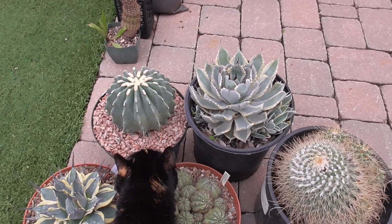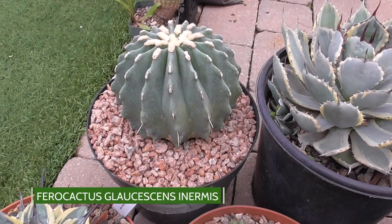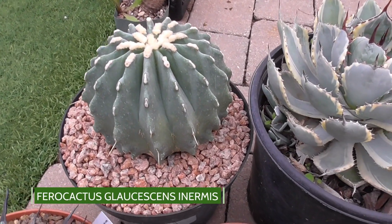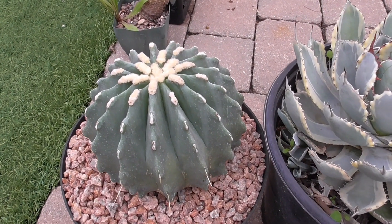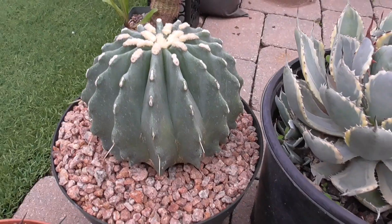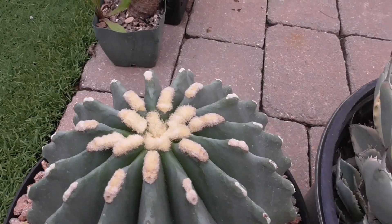I bought two plants during that trip. One of them is this Ferrocactus glaucescens inermis. This was kind of a pricey plant — it was a hundred dollars — but I just couldn't say no. It's a really nice size and I love the shape and I love the fluffy tuft at the top.